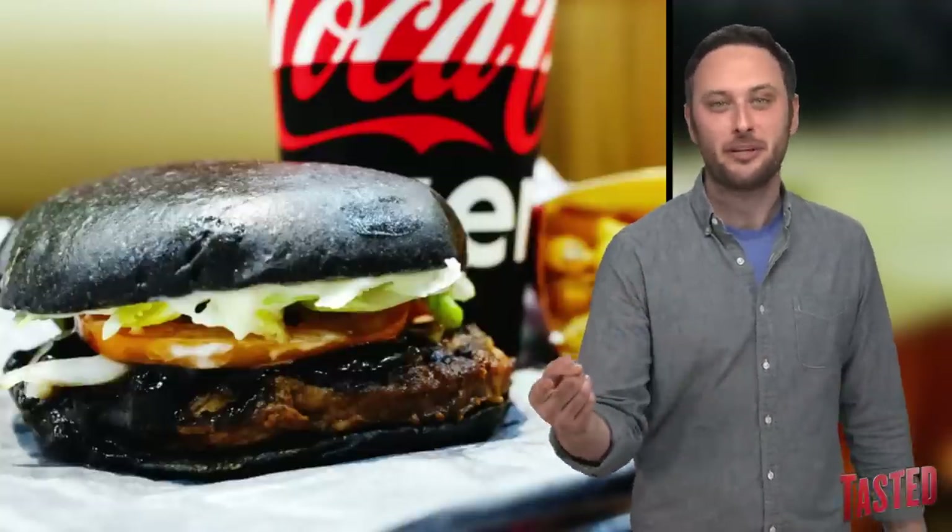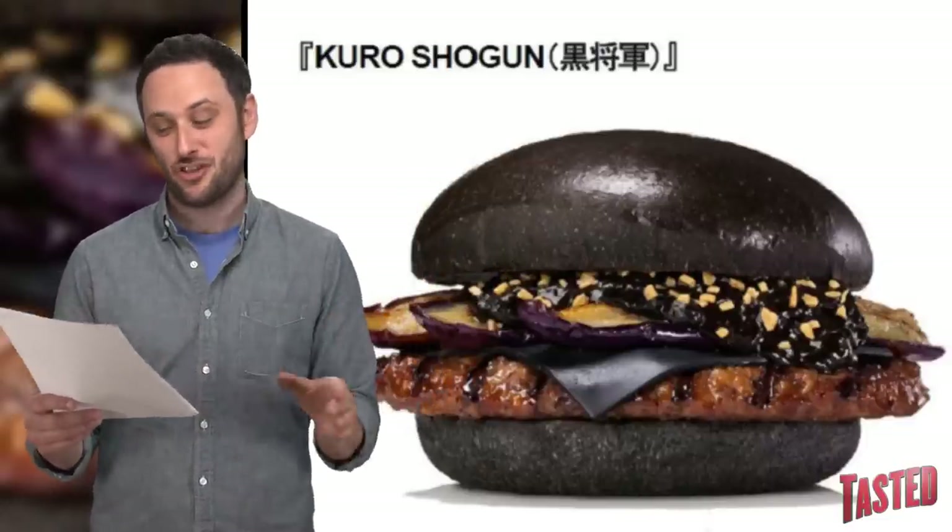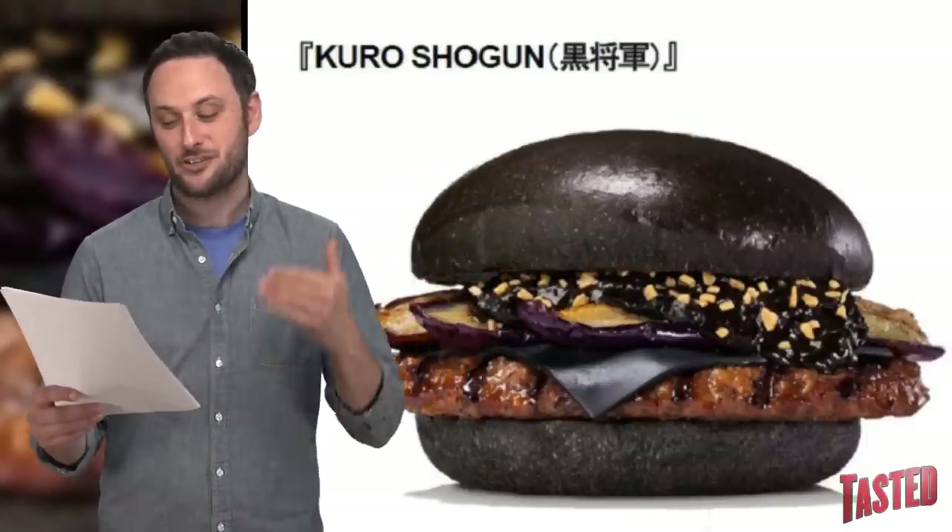These things are only going to be around until August, because on August 21st they're coming back out with the Kuro Black Burger, but this time with different toppings. There's the Kuro Shogun, which has a black hash sauce made of red wine, squid ink, onions, tomatoes, and garlic.